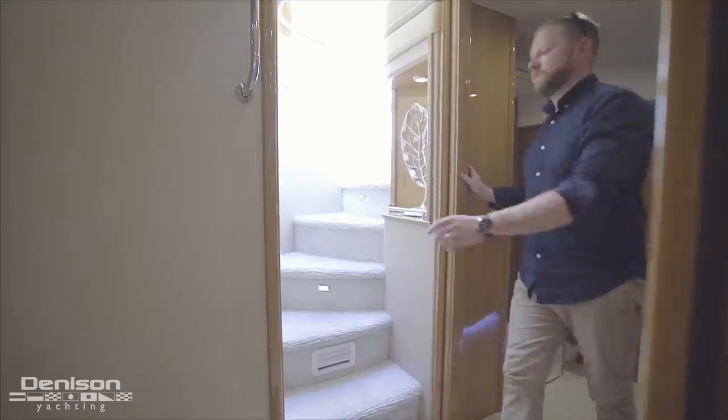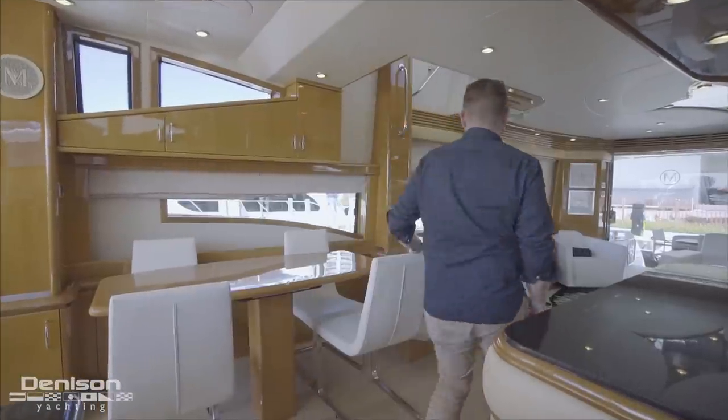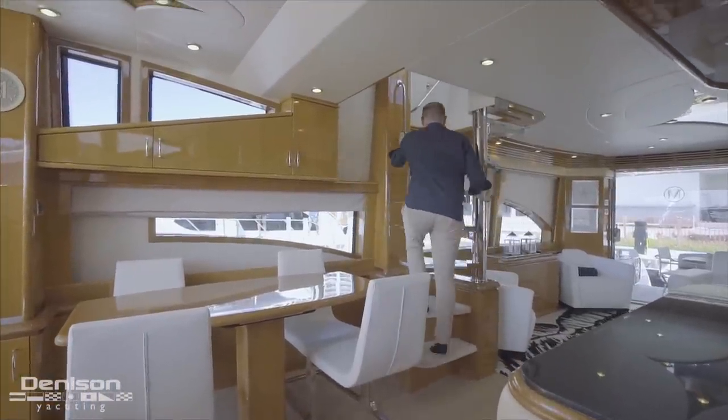From here, follow me back to the main deck. A rare but great feature for a boat in this class is this interior staircase that leads up to the flybridge — the final stop on today's walkthrough.